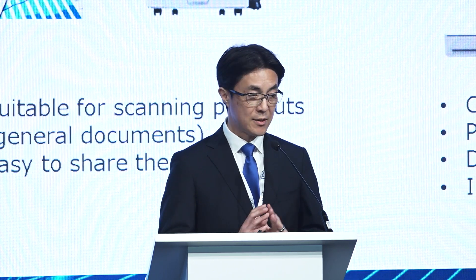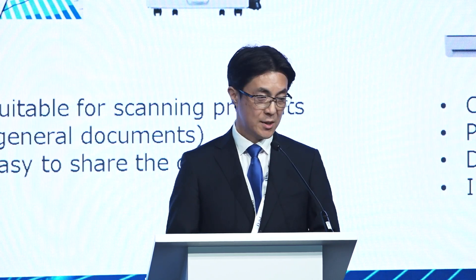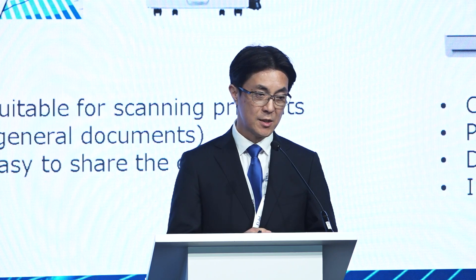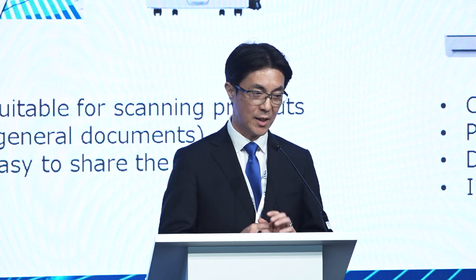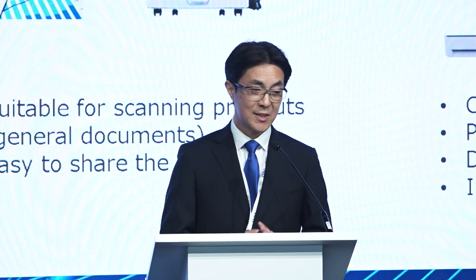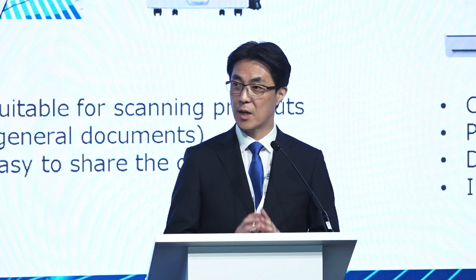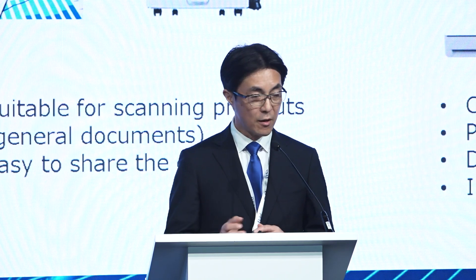PFU also has advanced image processing for information capture, such as accurate OCR, removal of blank pages, and automatic page alignment. These advanced scanning technologies for business processes were very attractive for RICOH to provide solutions to their customers.